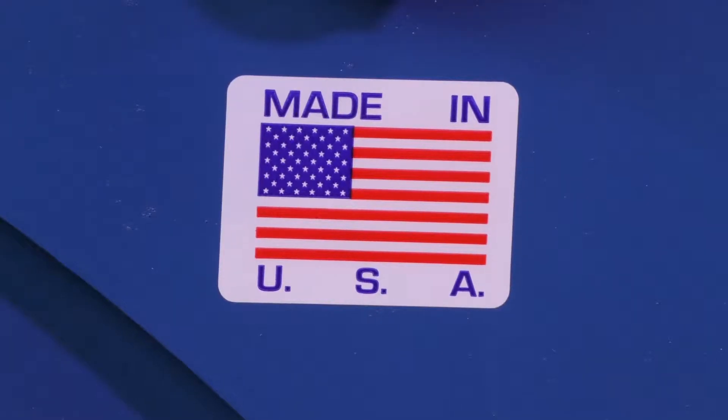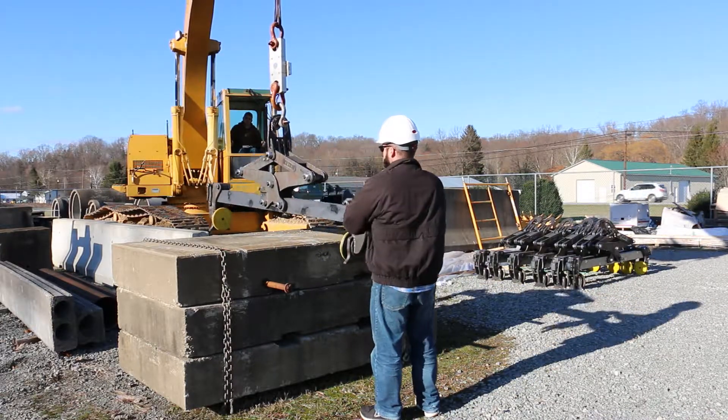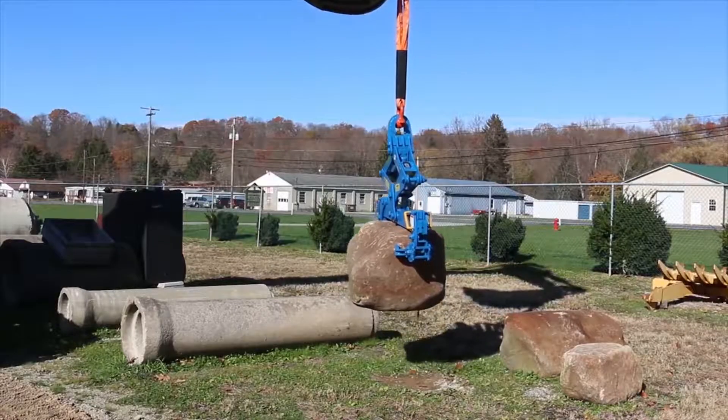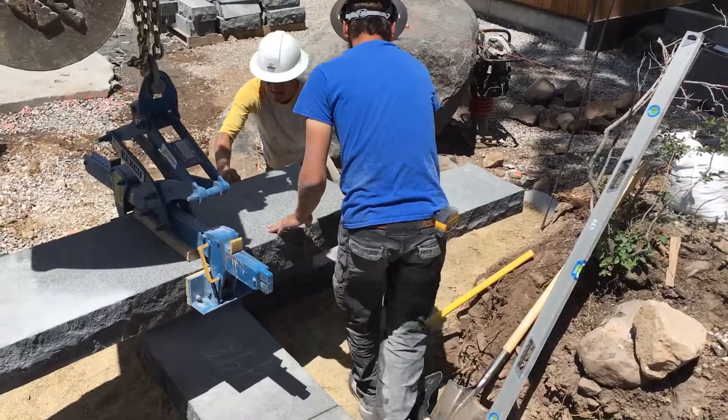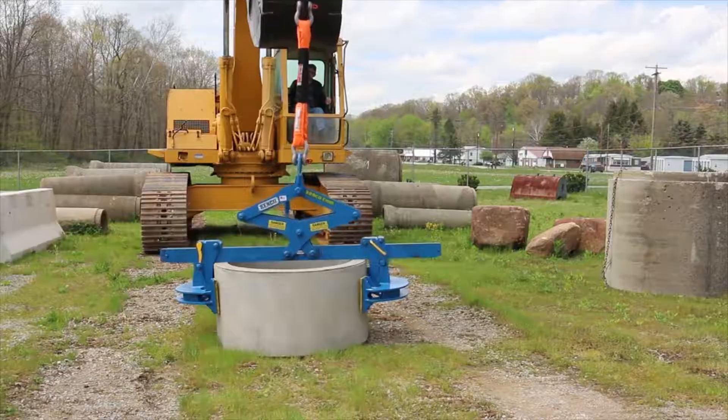As regulations continue to become more stringent over the years, we at Kenco are steps ahead. Many hands have touched the product to collectively build the meanest, roughest, and toughest lifter you will ever find in the heavy construction industry. The only question left to ask is, is your attachment built with Kenco quality?